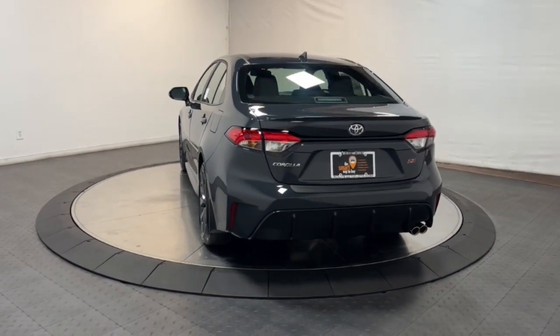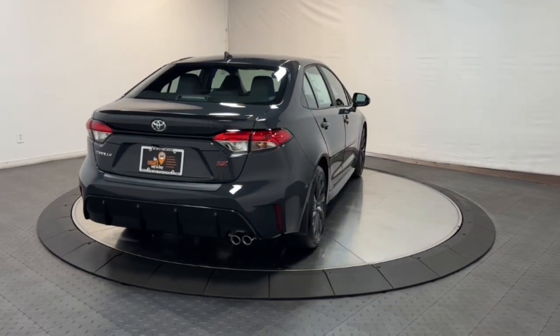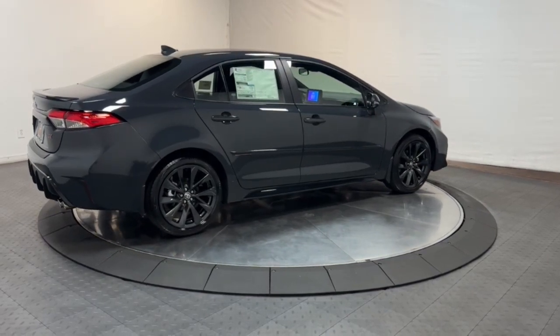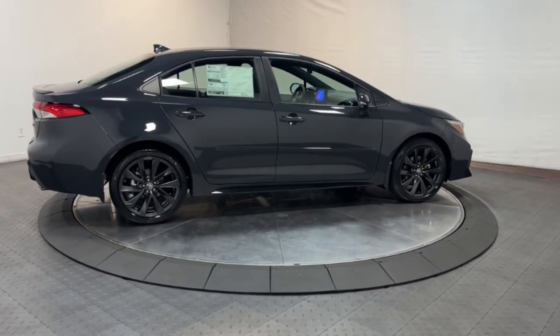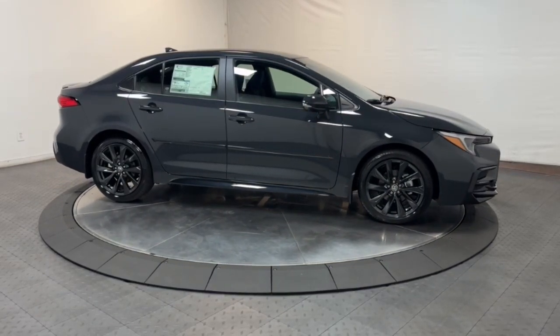The following are some of this vehicle's highlighted options: keyless entry, satellite radio, heated mirrors, electronic stability control, steering wheel audio controls, aluminum wheels, alarm, rear spoiler, intermittent wipers, and traction control.